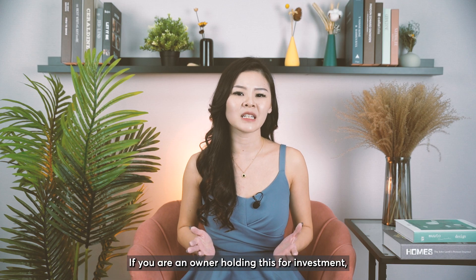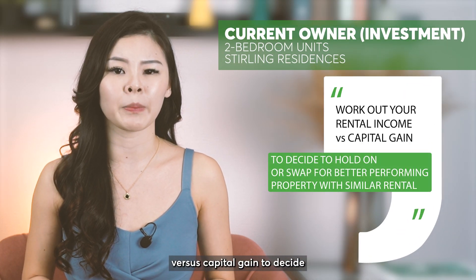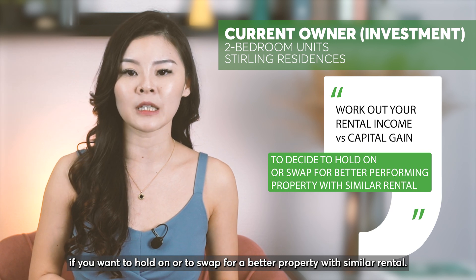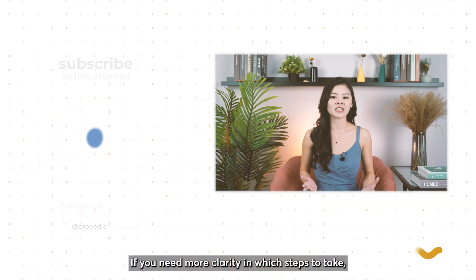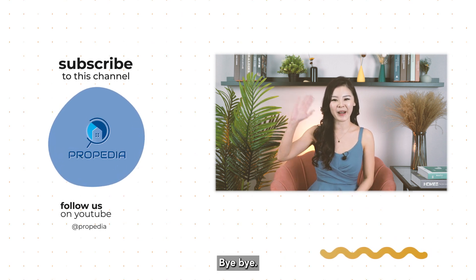If you are an owner holding this for investment, you need to work out your rental income versus capital gain to decide if you want to hold on or swap for a better property with similar rental yield. If you need more clarity on which steps to take, do contact me at the number below. See you in the next one — bye-bye!